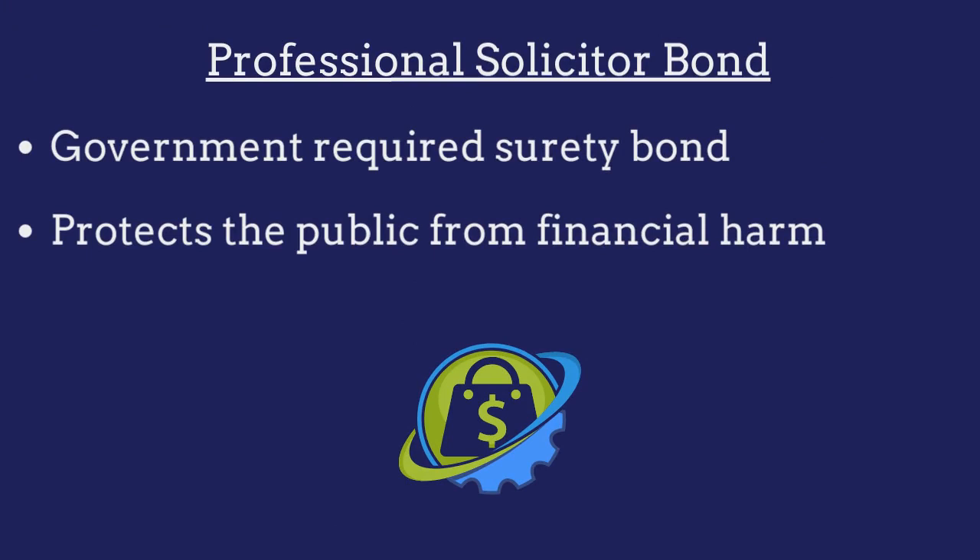A professional solicitor bond is a government-required surety bond that protects the public from financial harm if the solicitor violates the bond's provisions.